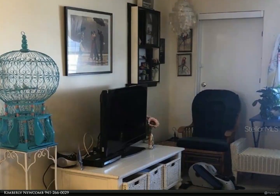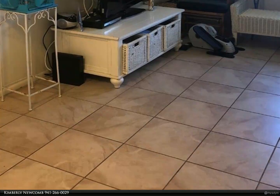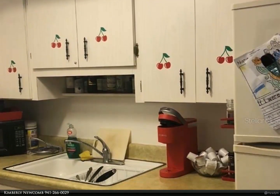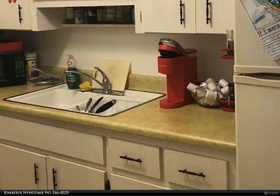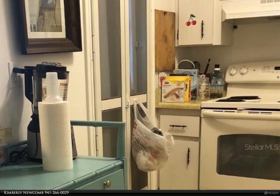Parkway Villas is a 55-plus community with amenities to keep you busy all day. A year-round heated pool, sauna and shower facilities. There is a shuffleboard, billiard room and lending library. The clubhouse offers a kitchen and room for dinners and activities.